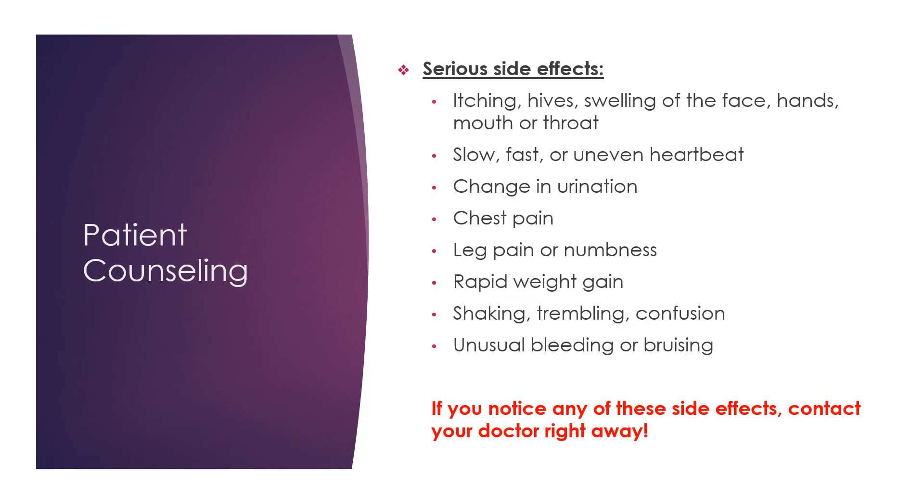Some of the more serious side effects include itching, hives, swelling of the face, hands, mouth, or throat, slow, fast, or uneven heartbeat, a change in urination, chest pain, leg pain or numbness, rapid weight gain, shaking, trembling, confusion, or unusual bleeding or bruising. If you notice any of these side effects, be sure to contact your doctor right away.